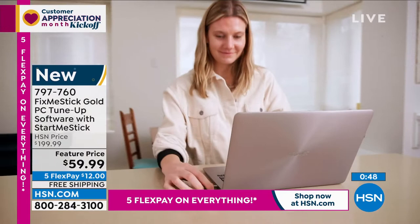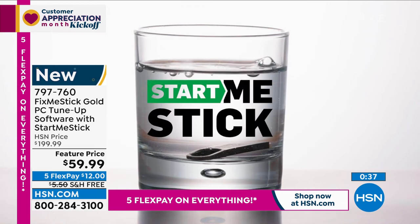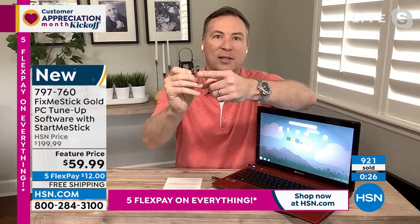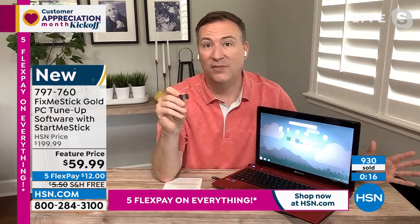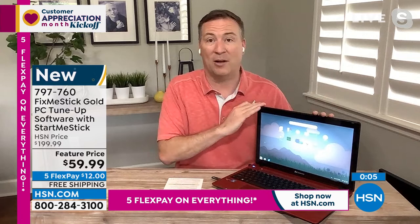Think of it as a one-two punch: StartMeStick for the older stuff that doesn't work anymore, and FixMeStick for everything you're using on a daily basis. There's also a special adapter included today because some newer computers use a thinner USB port, so both older and newer USB types are covered. This works for any computer in the last 15 years. If you have a USB port, it will work. It's three simple steps: plug it in, double-click to run FixMeStick, come back in a couple of hours with a deep-cleaned computer.